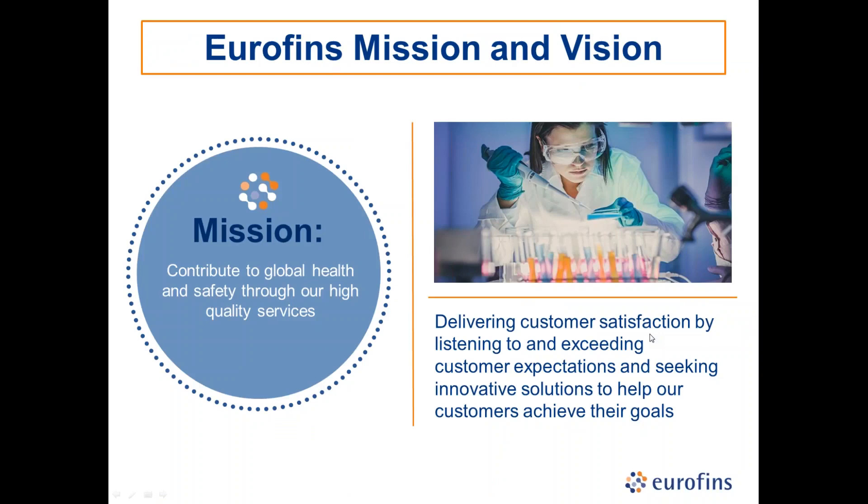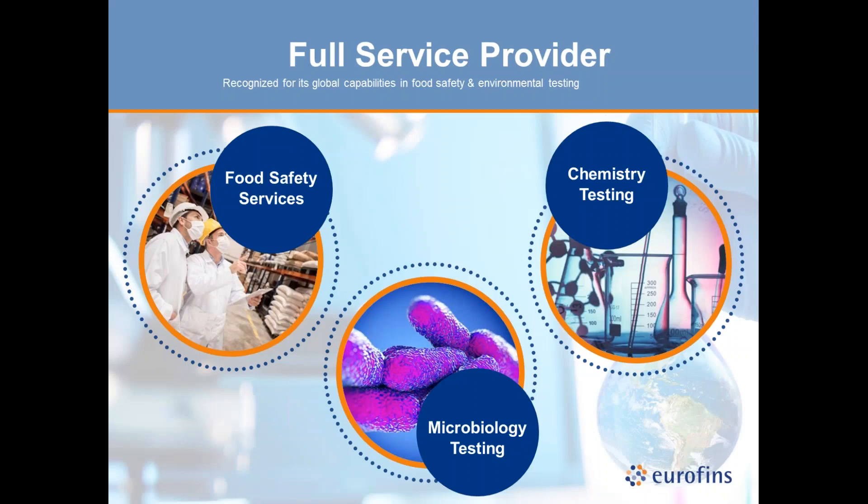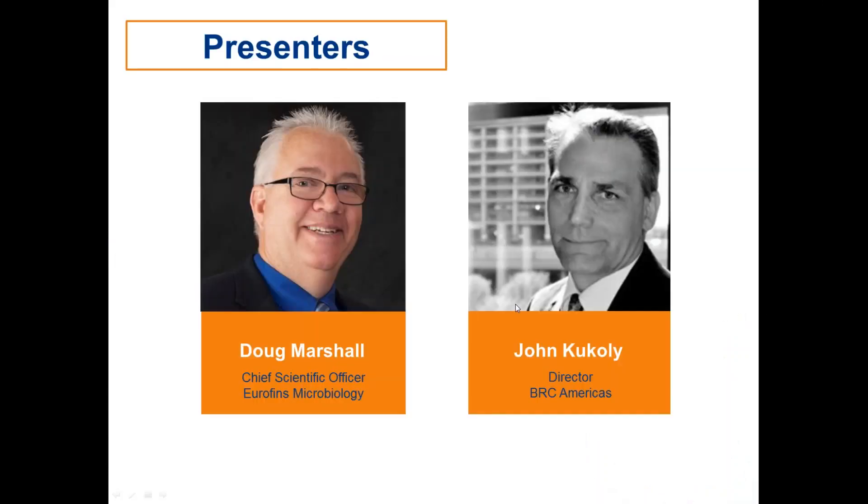A little bit about Eurofins: Eurofins is driven by our mission to contribute to global health by offering the highest quality testing, training, auditing, and consulting services. We strive to listen to our customers and not simply meet but exceed your expectations. Eurofins is a full service provider for food safety services including microbiology and chemistry testing — your one-stop shop for routine and specialized testing, auditing, training, and consulting. Our footprint is global with over 400 laboratories in 42 countries and a portfolio of 150 analytical methods.